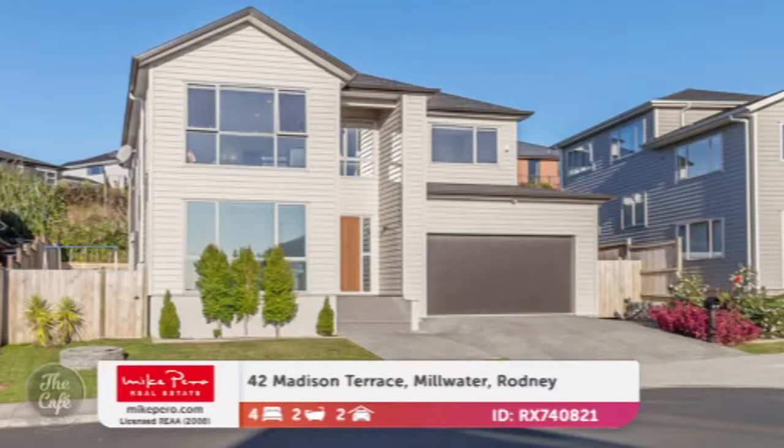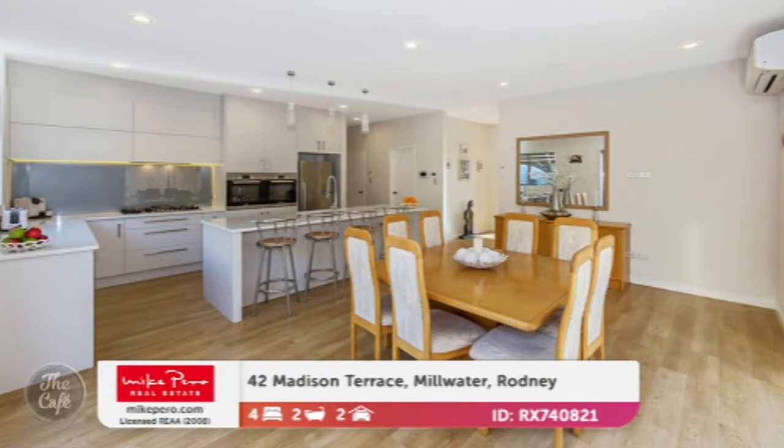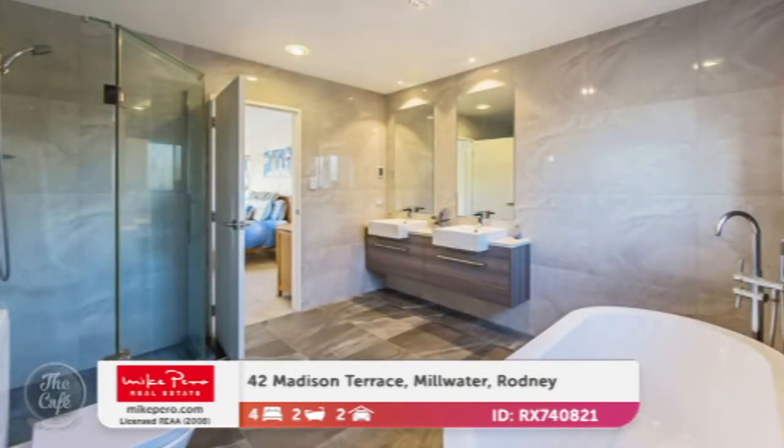Now we're heading to the Auckland area — Millwater, which is becoming very popular, so snap this one up fast. This one's larger than life and has space for extended family living. There's another well-appointed kitchen with double ovens and a walk-in pantry, and a large floor area of 297 square metres — perfect for a big or growing family. There are nice large picture windows that bathe the home in light and give an extra sense of space. The master suite is massive, and the bathroom is too — there's a lovely freestanding bath and a double bowl vanity.